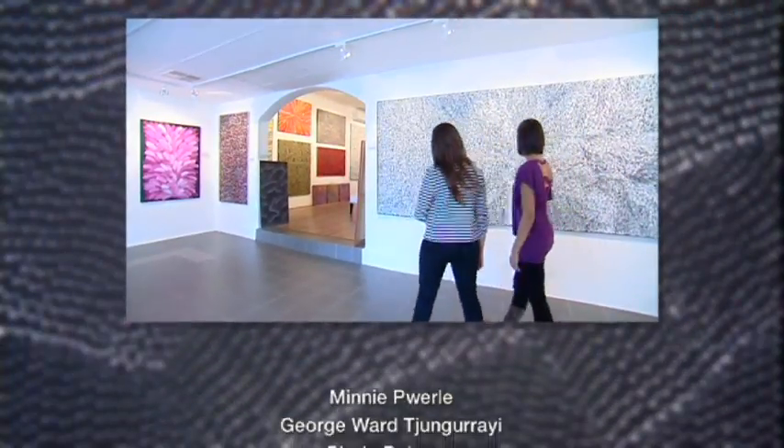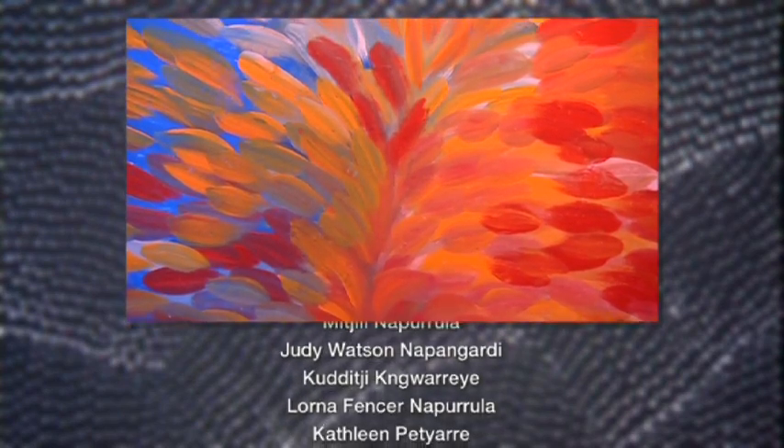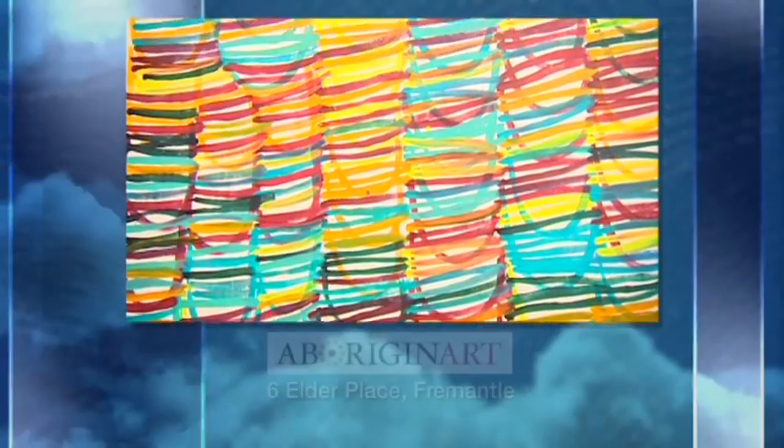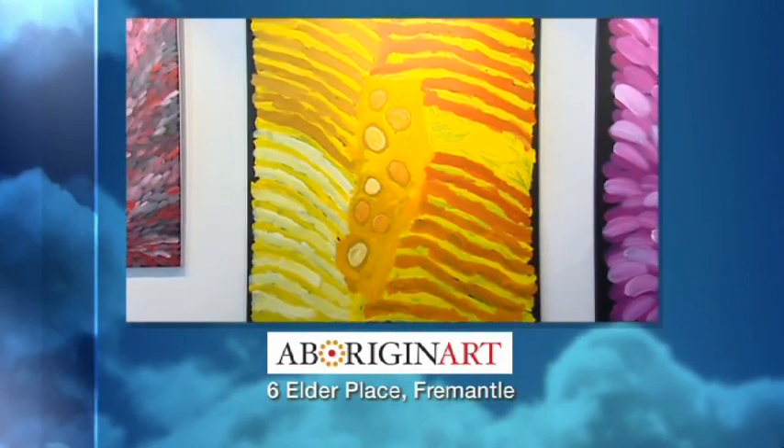Aborigin Art, the art and soul of Fremantle. A selection of works by these highly collectible central and western desert artists can always be found hanging at Aborigin Art Indigenous Fine Art Gallery in Fremantle. Visit the gallery at 6 Elder Place or take a virtual tour on their website.